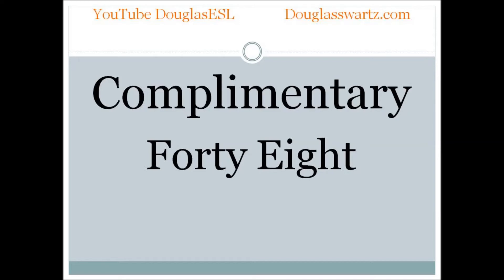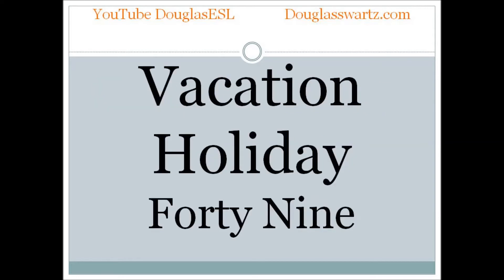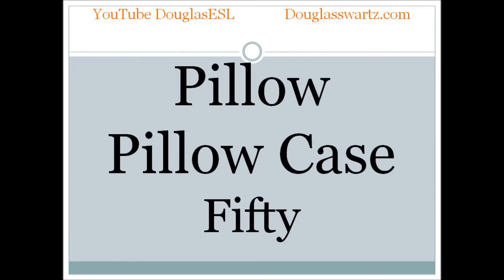Complimentary. Complimentary. Vacation, holiday. Vacation, holiday. Pillow. Pillow case. Pillow. Pillow case.